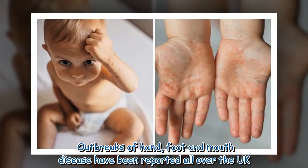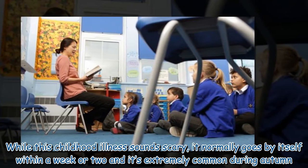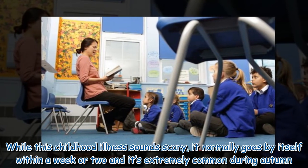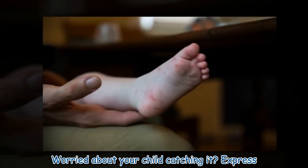Outbreaks of hand, foot and mouth disease have been reported all over the UK. While this childhood illness sounds scary, it normally goes by itself within a week or two and it's extremely common during autumn. Worried about your child catching it?